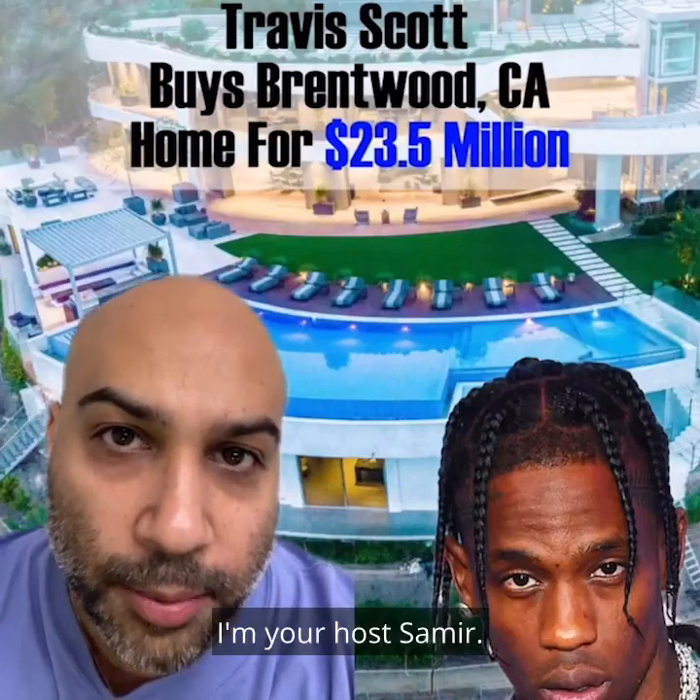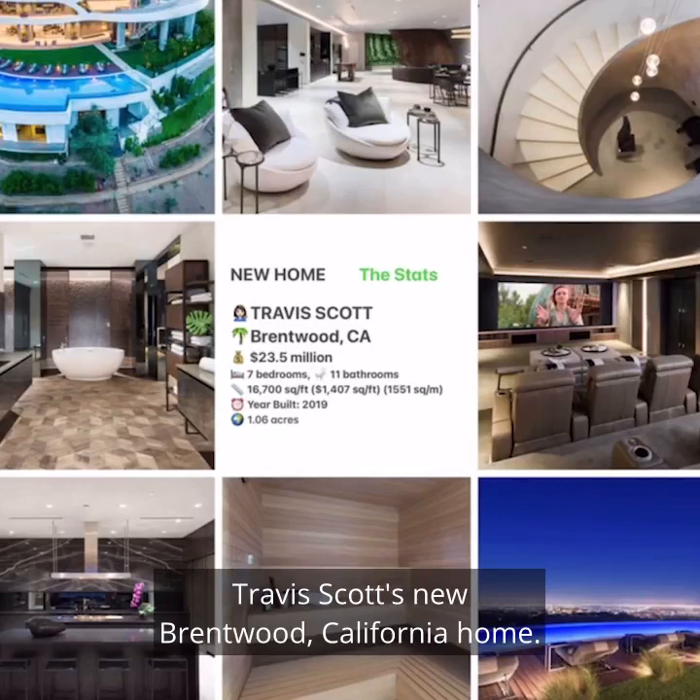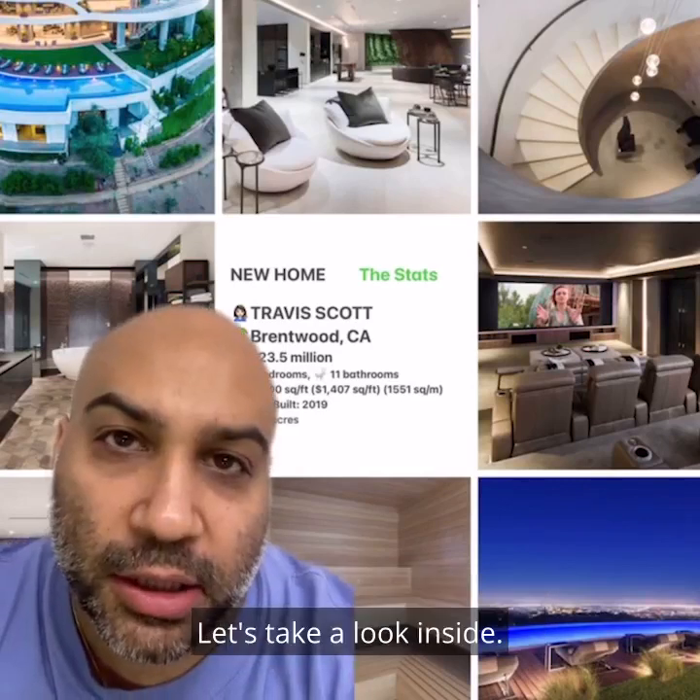Welcome to Celebrity Home Shopping. I'm your host Samir. On today's episode we're taking a look inside Travis Scott's new Brentwood, California home. Let's take a look inside.